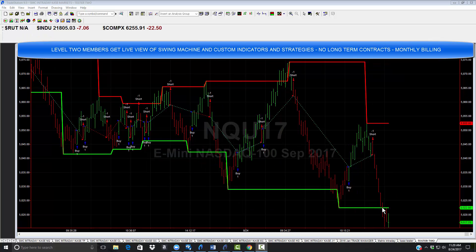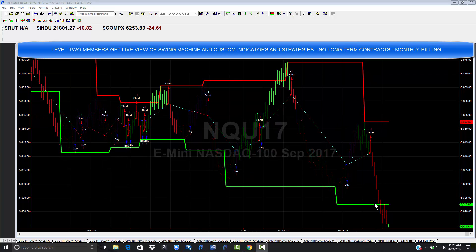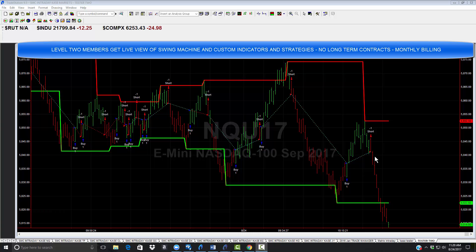We just closed that short trade for about $300 live. Now down here — do you want to be a seller? No, unless you are already in the trade, and our strategy helped us get in a little bit early. Do you want to just rush out and buy this? No. There are rules to follow, and those rules are hard-baked into our proprietary code, and they will tell us.